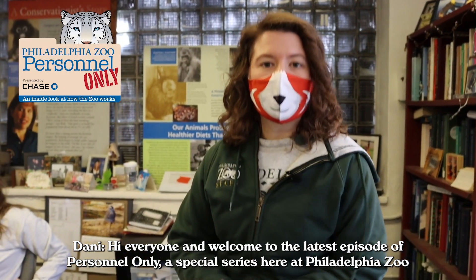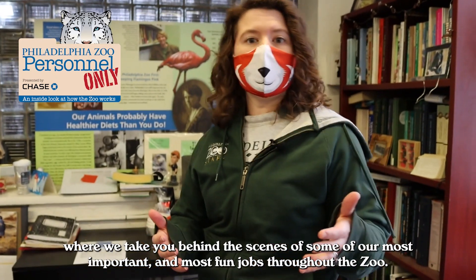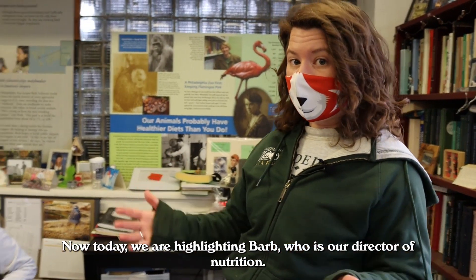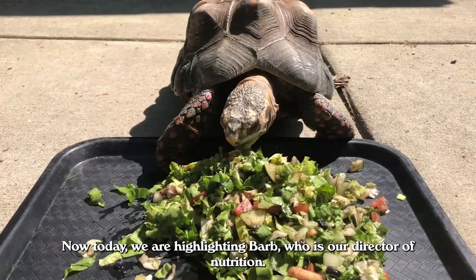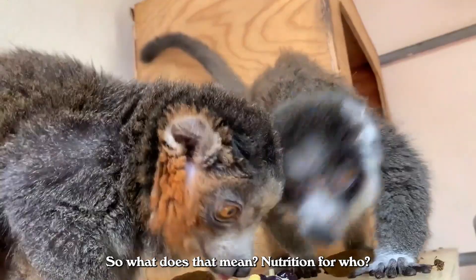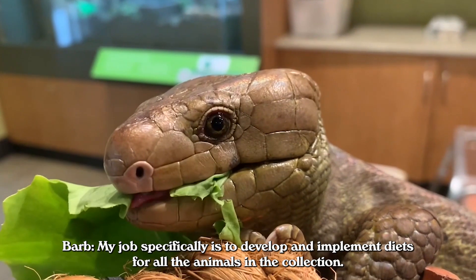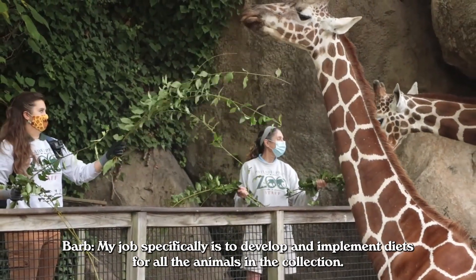Hi everyone, and welcome to the latest episode of Personnel Only, a special series here at Philadelphia Zoo where we take you behind the scenes of some of our most important and most fun jobs throughout the zoo. Today we are highlighting Barb, who is our Director of Nutrition. My job specifically is to develop and implement diets for all of the animals in the collection.